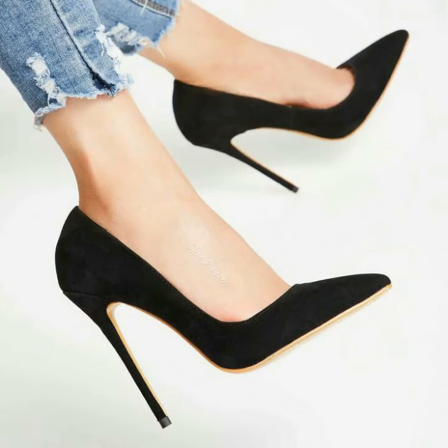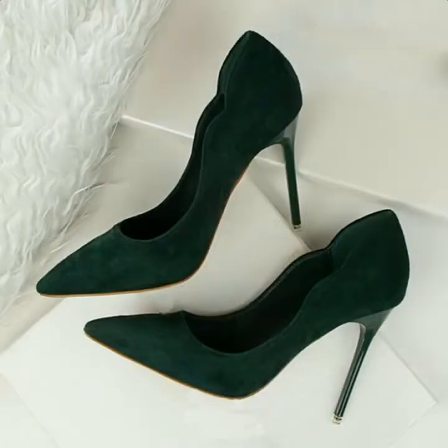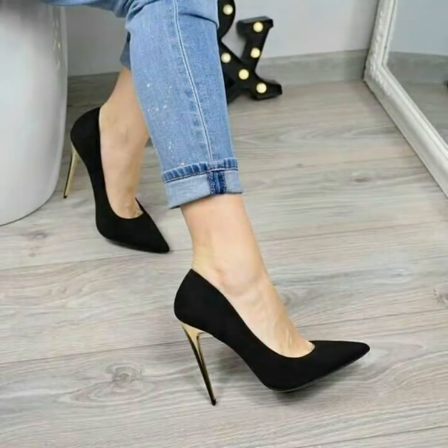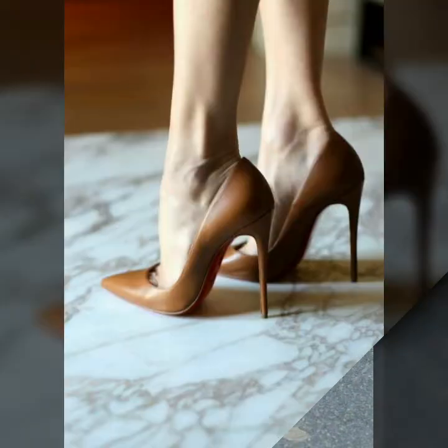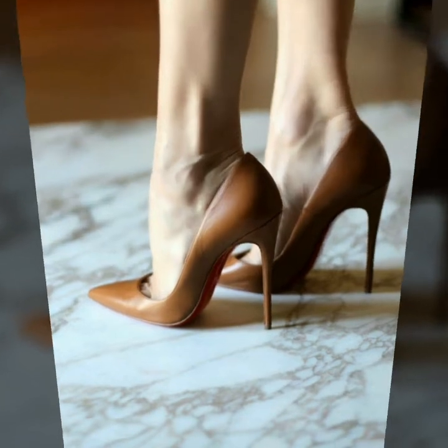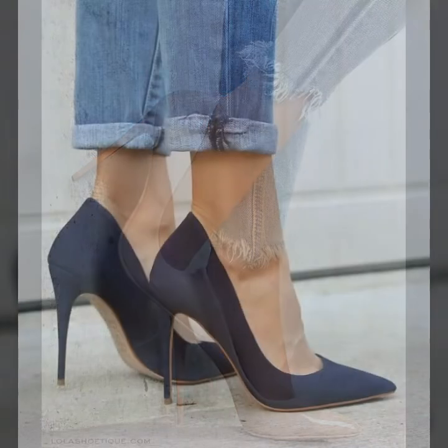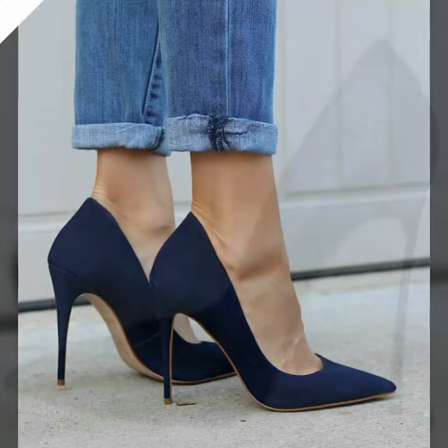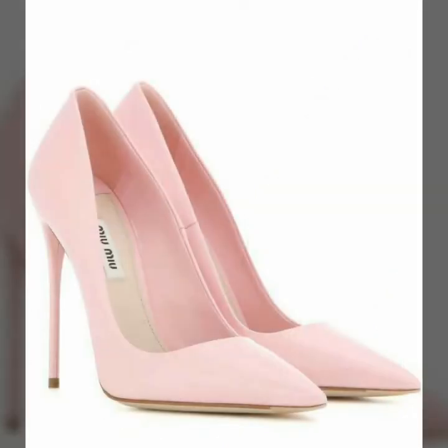Hello friends, welcome to my YouTube channel Women's Fashion. Today my video is about the most comfortable and very stylish pointed toe stiletto high heel shoes for ladies 2020. How are you friends? I hope you all are fine and doing well. Today I am going to share with you the most stunning and very gorgeous designs of pointed toe stiletto high heel shoes for those ladies who want to look very gorgeous and very stylish.